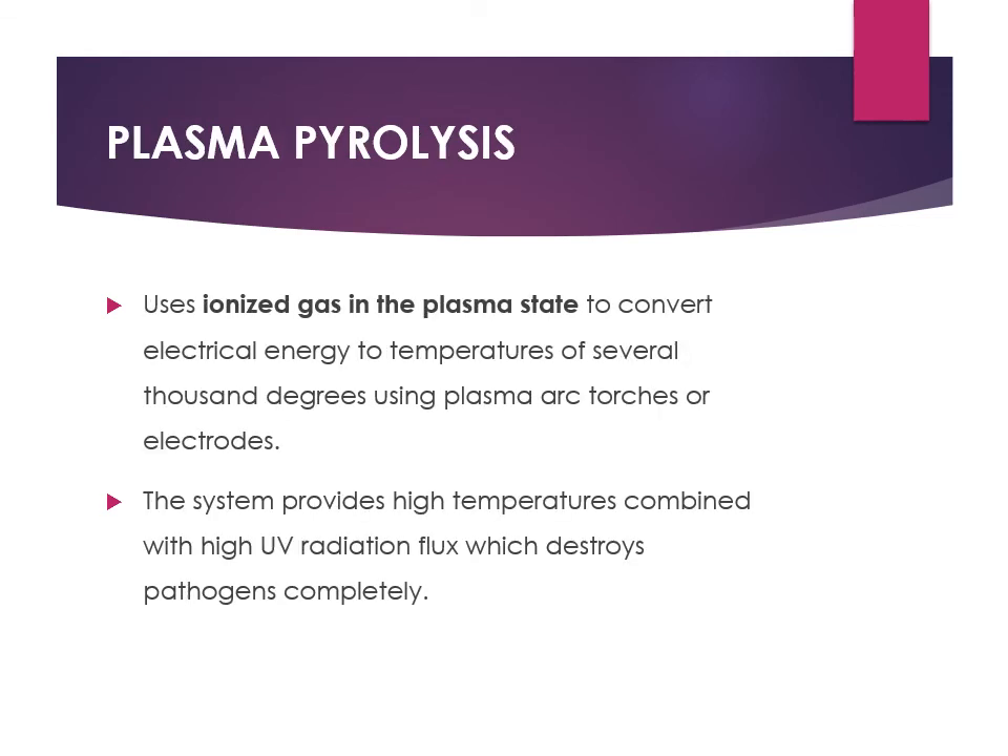Plasma pyrolysis uses ionized gas in the plasma state to convert electrical energy into temperatures of several thousand degrees through a plasma arc. This system provides very high temperatures combined with high UV radiation.